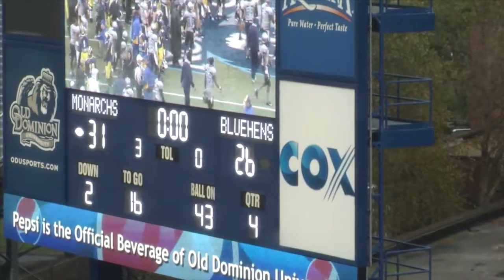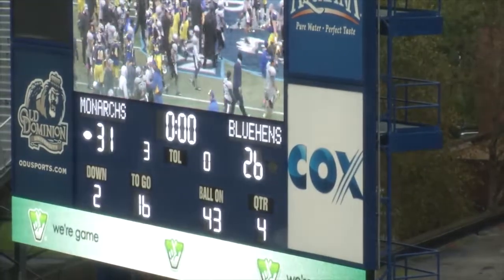Final score: Old Dominion over Delaware, 31-26. Old Dominion 7-1 overall, 4-1 in the CAA. We were going to do this inside, but Andy said no — shirt sleeves, out in the elements. The players played in it, we're going to do the recap in it. This is football. This is Monarch football. For Andy Michaud, Ted Alexander for Monarch Media.